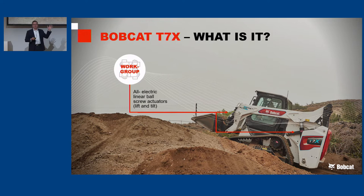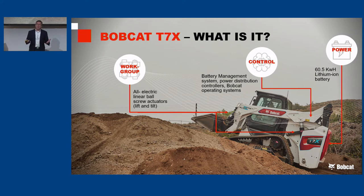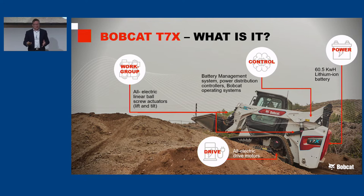Let's talk about this great machine, the Bobcat T7X. First of all, you'll notice it looks like one of our ordinary compact track loaders — but we've taken the hydraulics out. This is what we call the work group. These are normally hydraulic cylinders; those have been replaced with all-electric linear ball screw actuators for the lift and tilt. We have controls in this machine through battery management, power distribution, and our Bobcat operating system. We also have a 60.5 kilowatt-hour lithium-ion battery, and all-electric drive motors.